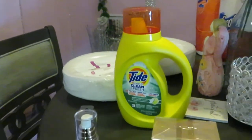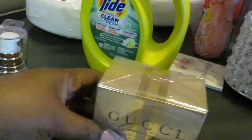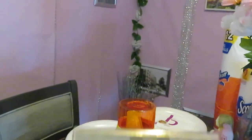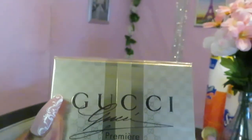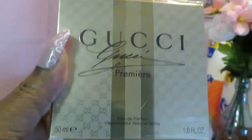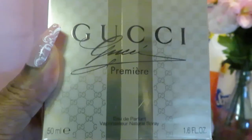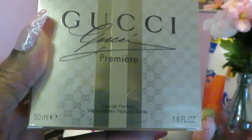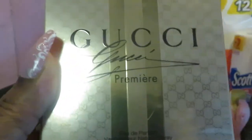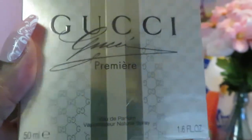You guys know I always feature my best, my favorite deal of the day. You guys know I'm building a perfume collection — make sure you go watch the series on how to build your own perfume collection. As you can see, we are now adding the infamous Gucci to the perfume collection. This is the Gucci Premier perfume — really heavy, really nice bottle, nice size.